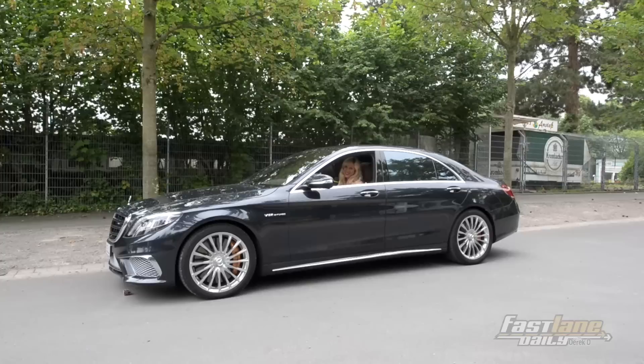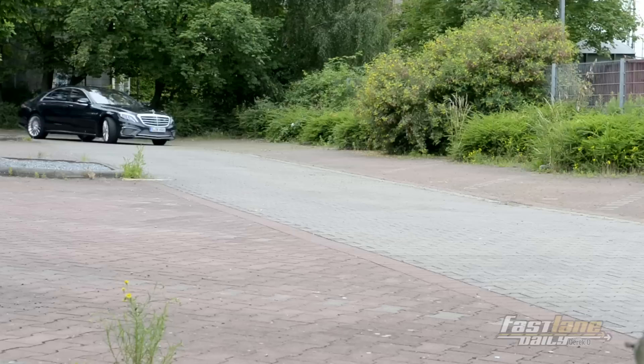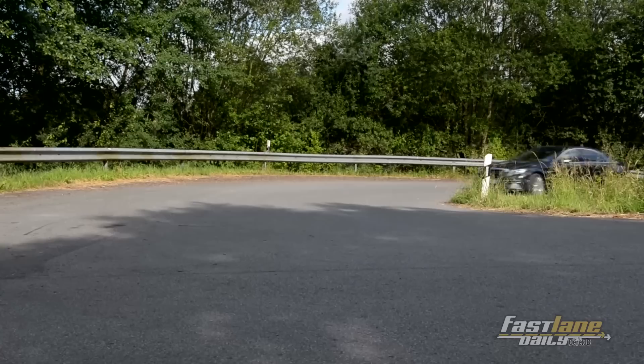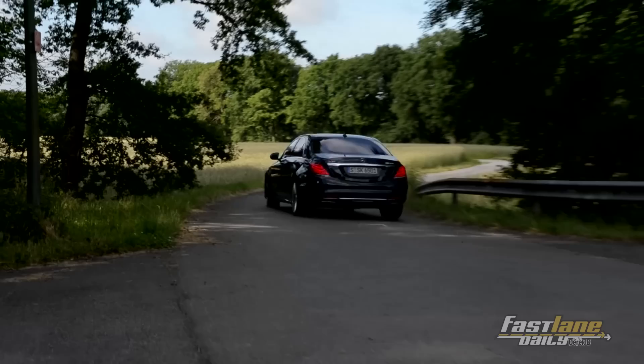Let's check out how the 630 horsepower engine moves the 2.2-ton heavy sedan. It really amazes me how something so big and so heavy can move with such ease. You can turn fast and then accelerate hard — it almost feels like you're driving a sports car and not a huge, luxurious sedan.